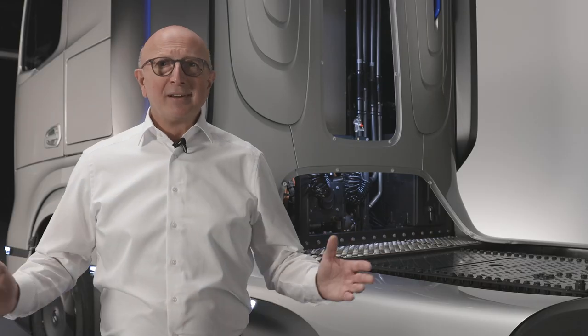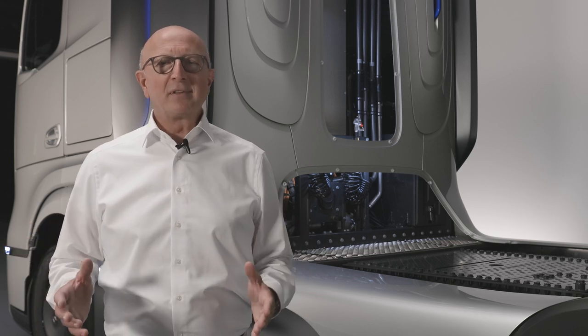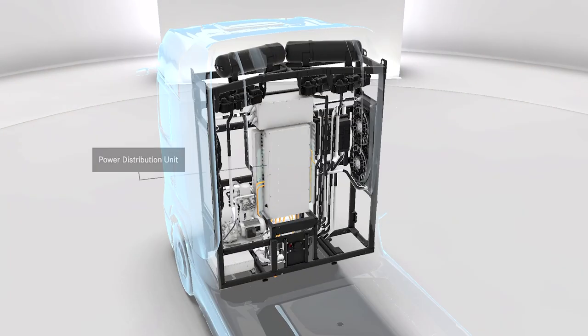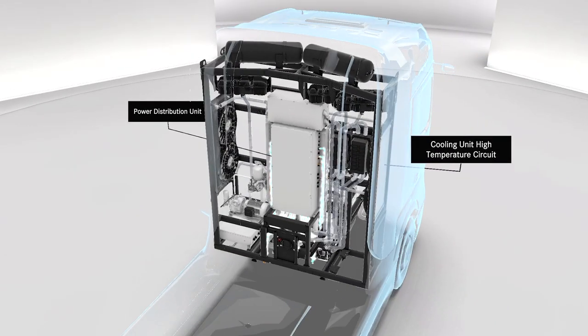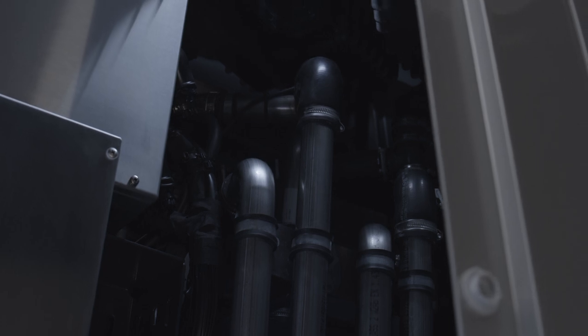So we have followed the energy flow from the tank to the electric drive axle. In order for all of this to work efficiently, we need an intelligent control of the energy streams. The control center for this is located behind the driver's cab, as part of our high-performance cooling system — a very important system, because a fuel cell truck requires significantly more cooling capacity than a diesel truck. The cooling system always keeps all components, the fuel cell in particular, at the ideal operating temperature.